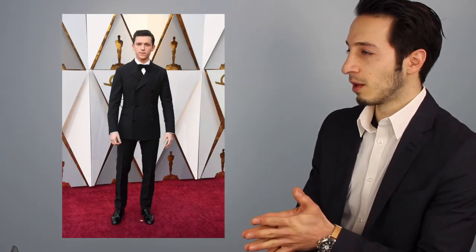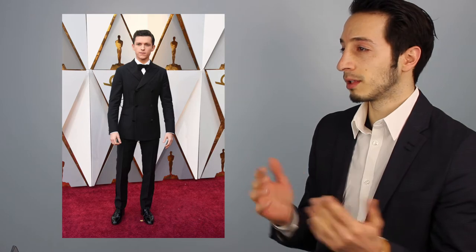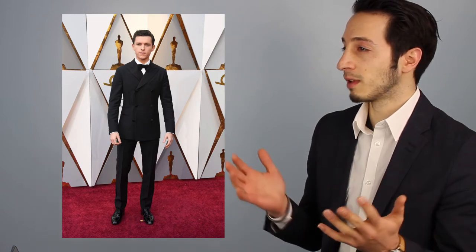Here we have Tom Holland, our young Spider-Man. If you look at this outfit, one thing you'll notice is his jacket — it's not your typical tuxedo or suit jacket. This is a double-breasted jacket, and on one side of the coat it's brought over a little too much. Usually with double-breasted coats you see more of the shirt underneath than the tie, so it seems a little too high. But he pulls it off — it's a well-tailored outfit.